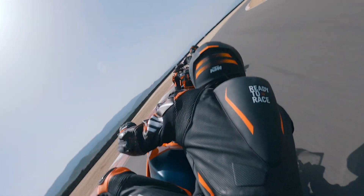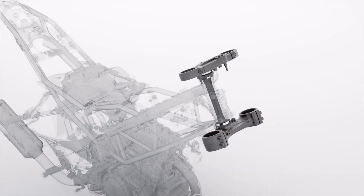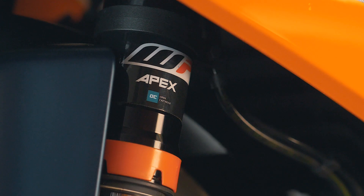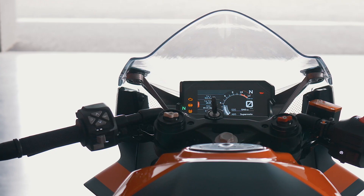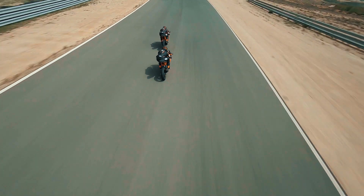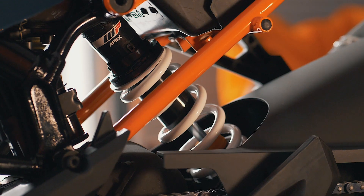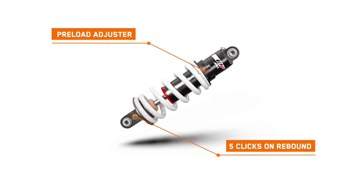Both RC125 and RC390 are fitted with 43mm upside-down open-cartridge WP Apex front forks. For both models, we've separated the compression and rebound functionality. For the RC390, you also have the possibility to change compression and rebound individually — on the left fork, compression with 30 clicks; on the right fork, rebound with 30 clicks. The rear shock absorber of the RC390 also allows you to change the preload and the rebound by 5 clicks.